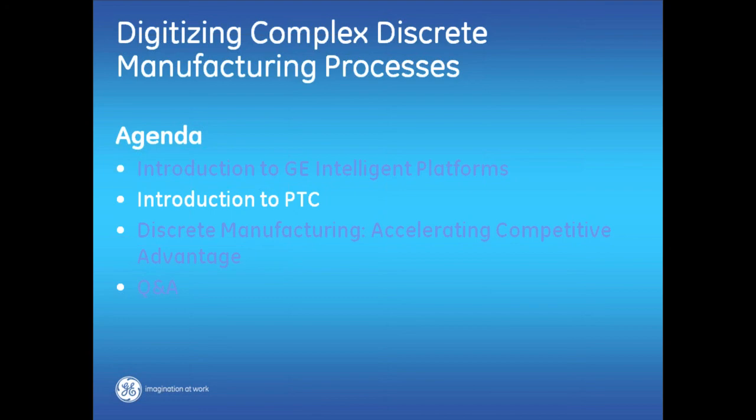With that, I'd like to turn it over to Matt to introduce PTC. PTC is a software company founded back in 1984. Back then, our flagship product was Pro Engineer. Over the last 30 years, we've been continuing to expand to help companies transform the way they create and service products.